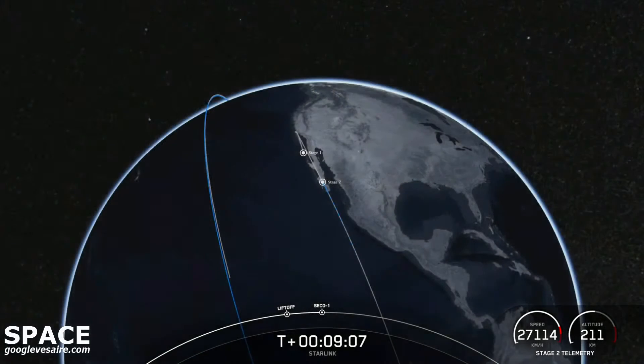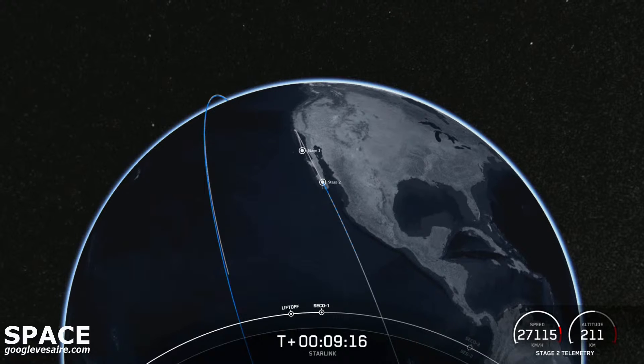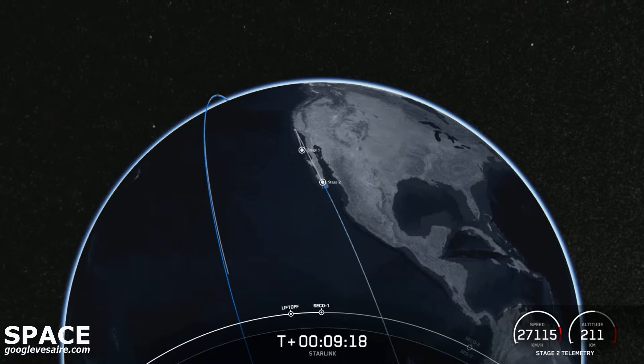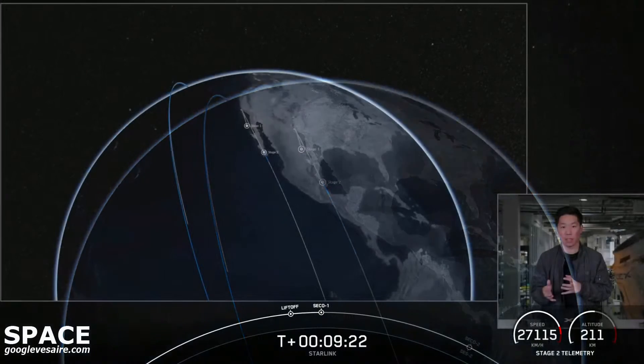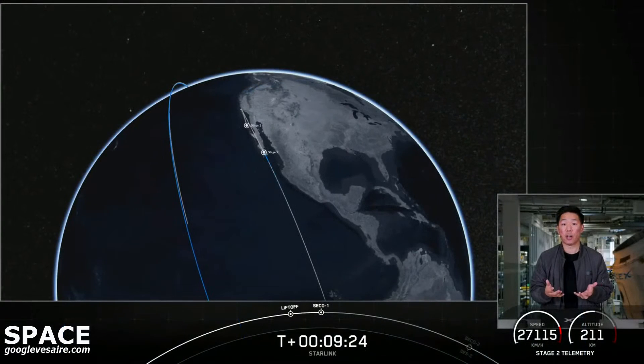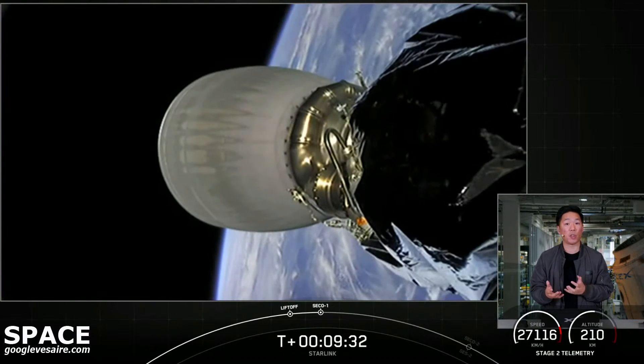We did hear the callout for successful second engine cutoff of the Merlin vacuum engine — nominal orbital insertion. The second stage with our satellites is now in a coast phase. Next up is second engine start two, also known as SES-2, and second engine cutoff two, also known as SECO-2, which is scheduled to start around the T plus 53 minute mark.